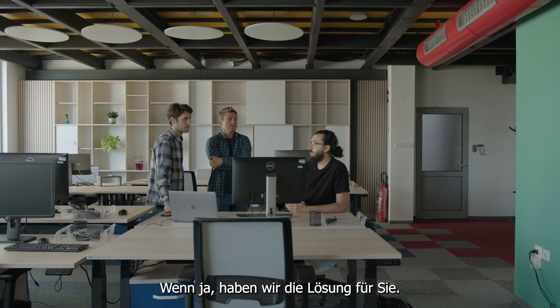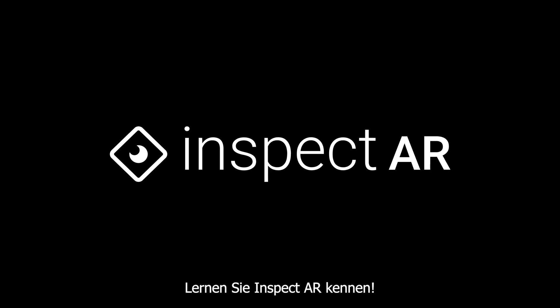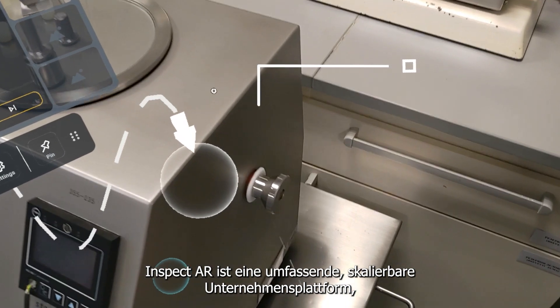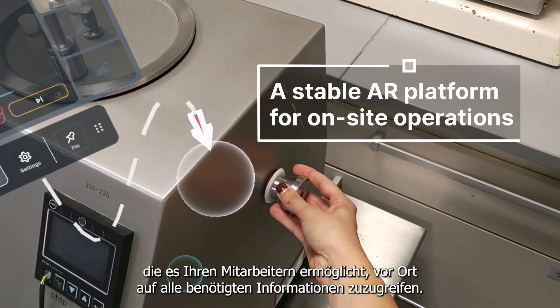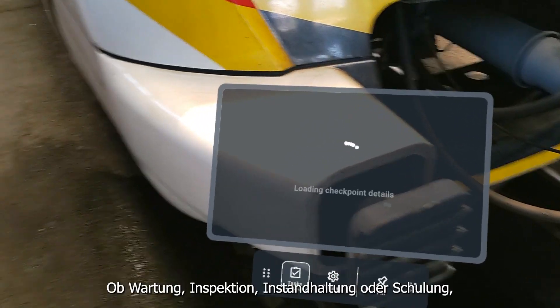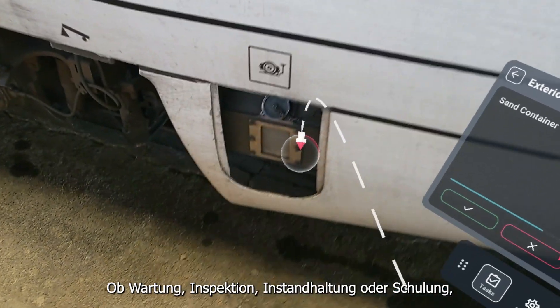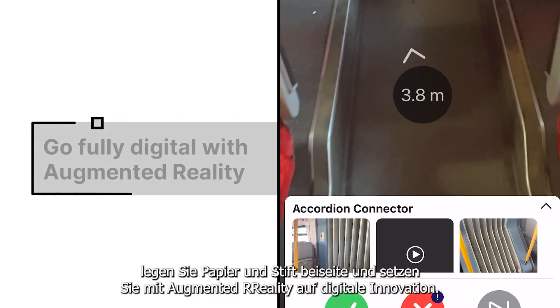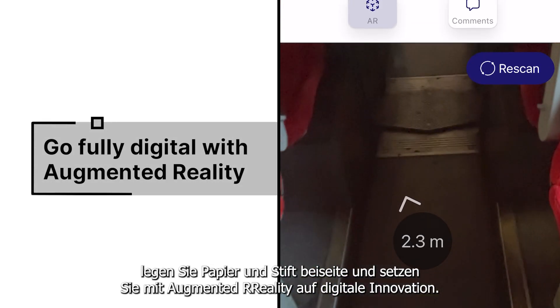If yes, we have the solution for you. Meet InspectAR. InspectAR is a comprehensive, scalable enterprise platform that empowers your frontline workers to have all the information they need on site. Regardless of whether it's about maintenance, inspection, upkeep, or training — put paper and pen aside and go fully digital with the power of augmented reality.